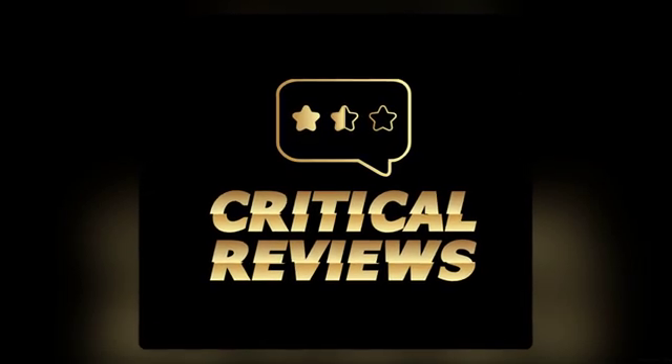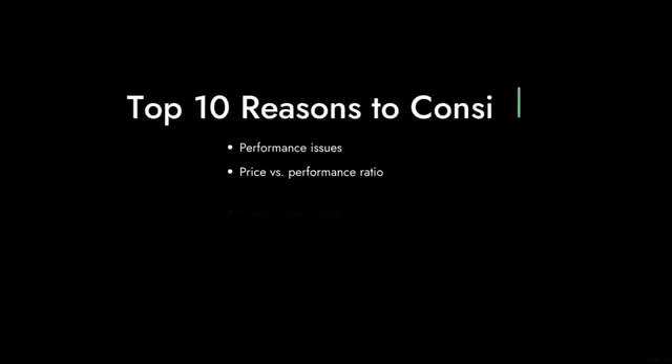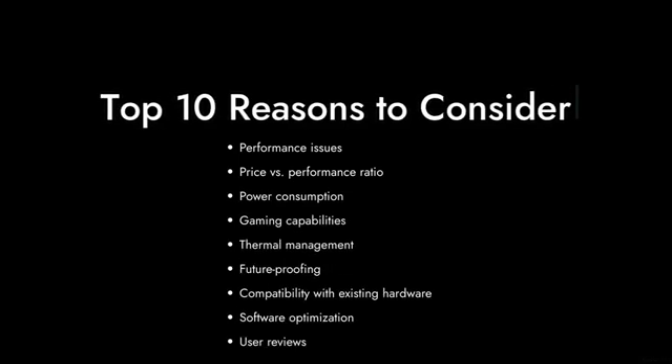Welcome to Critical Reviews. Today, we're diving into the AMD Ryzen 787OOGA processor that promises a lot but might leave you wanting more. Buckle up as we count down the top 10 reasons why this chip might not be worth your hard-earned cash.